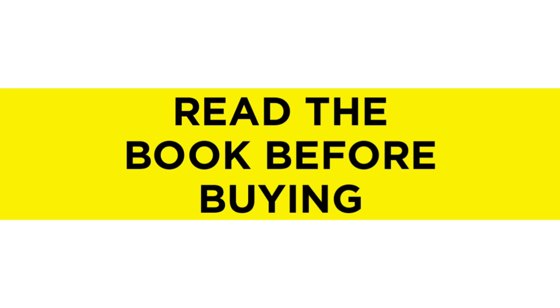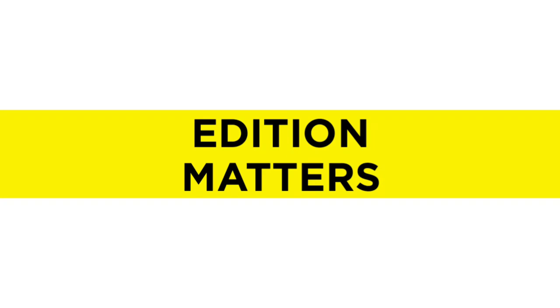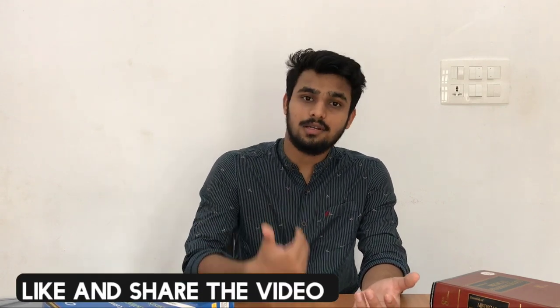Point number nine: read the book before buying it. A book that works for me may not work for you. For example, when deciding between Vishram Singh and BD Chaurasia for anatomy, both are great textbooks. Go through the same topic in each book — take any topic like a particular nerve or muscle — read from both and see which book you feel happier reading, then go for that. Point number ten: book edition matters. For physiology and biochemistry, updates are there, so go for a newer edition. For anatomy, the latest edition or the one just before that is fine — just don't go two to three editions beyond that.